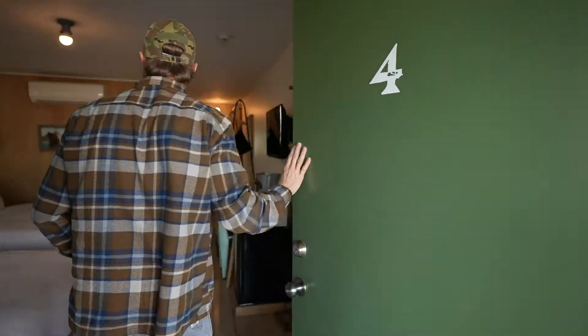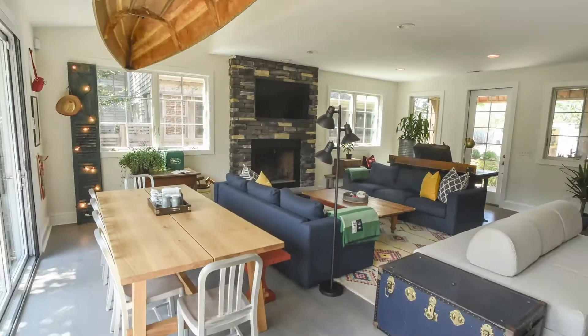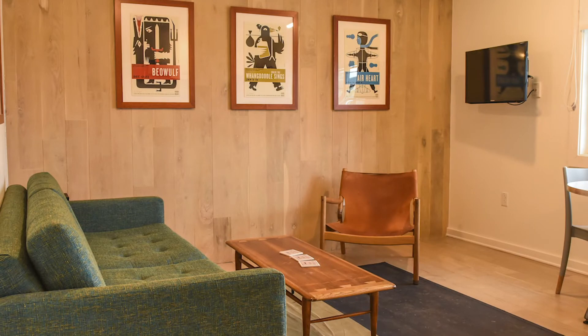In the rooms themselves, we actually block every room for 24 hours before it checks in and 24 hours after it checks out. We do a deep clean in all the rooms, making sure we're wiping down, cleaning, and disinfecting all of the surfaces.